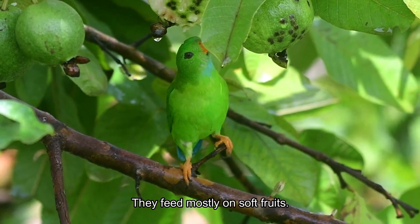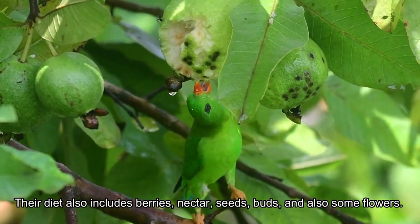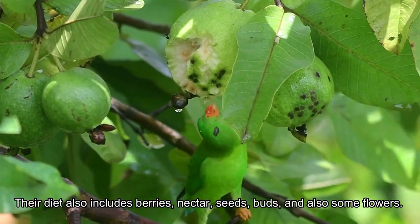They feed mostly on soft fruits. Their diet also includes berries, nectar, seeds, buds, and some flowers.